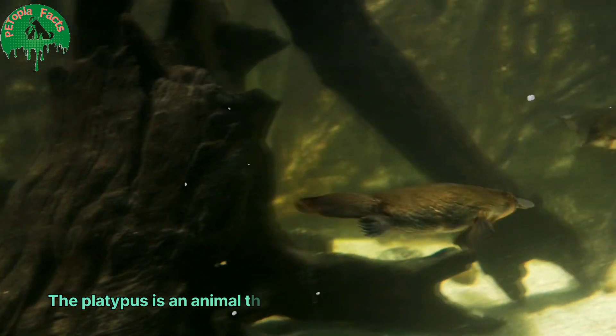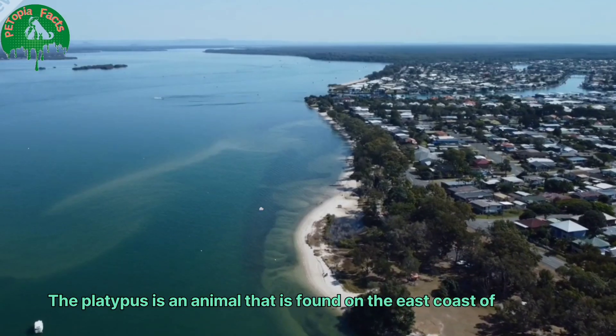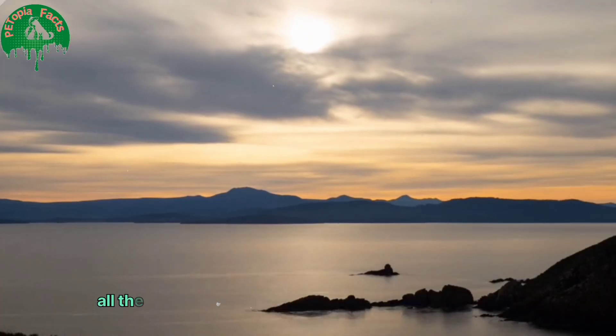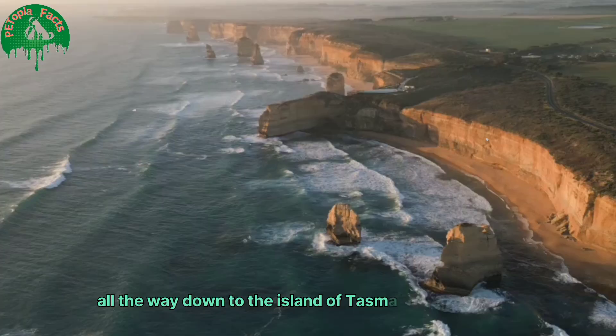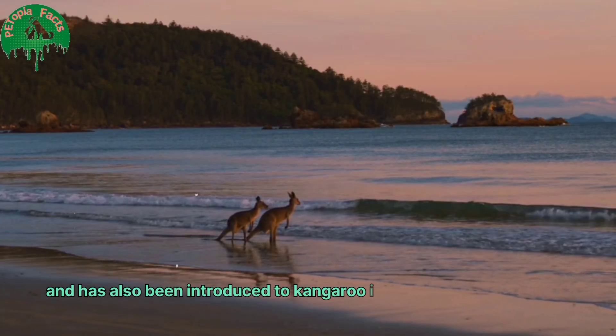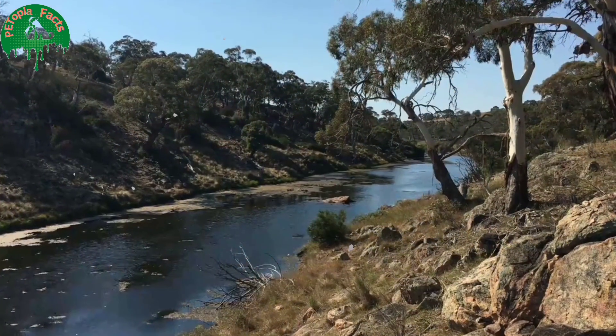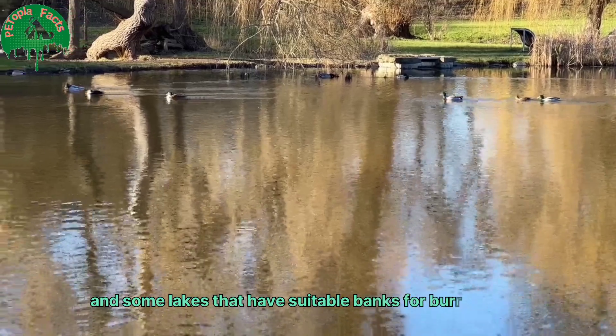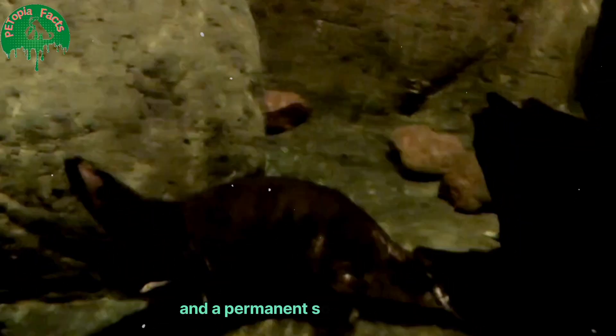The platypus is found on the east coast of Australia, from Cooktown in Queensland in the north all the way down to the island of Tasmania in the south, and has also been introduced to Kangaroo Island in southern Australia. They inhabit streams, rivers, and some lakes that have suitable banks for burrowing and a permanent source of water.